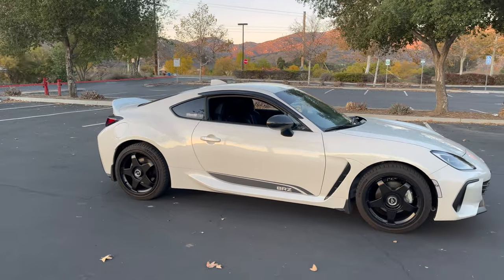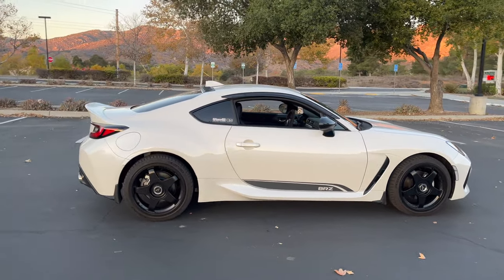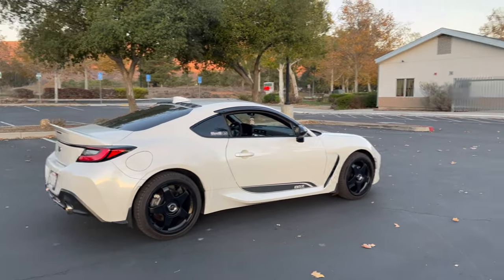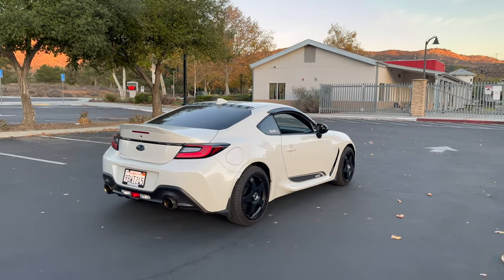I haven't broken down once, haven't gotten a flat tire. The car's never skipped a beat, never left me stranded or given me any issues. And honestly, when you buy a new car, that's exactly what you expect.